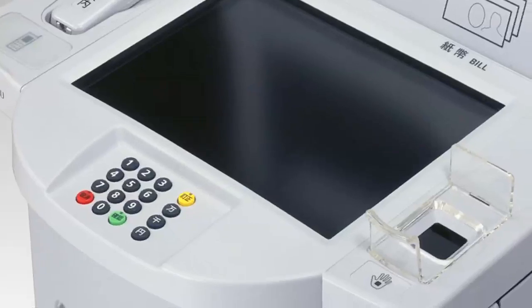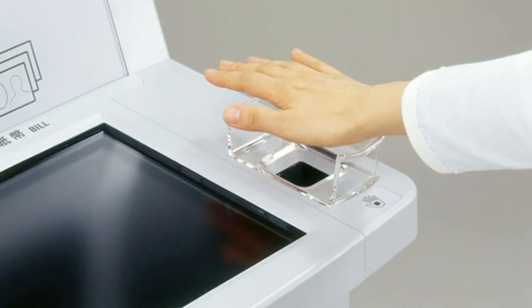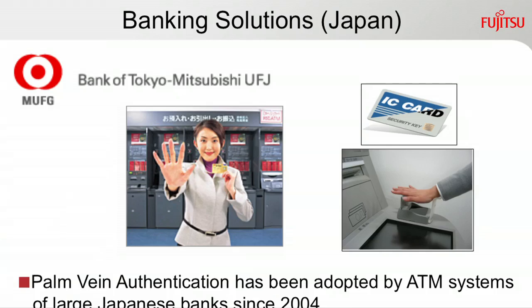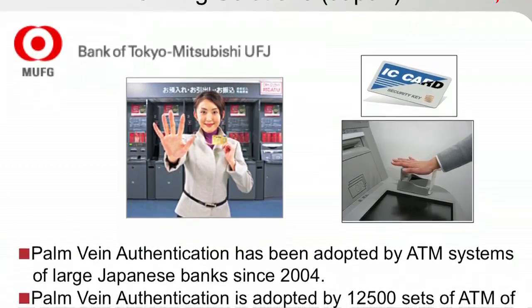In Japan, many banks already use vein scanning technology as an added security measure in their ATMs. The Bank of Tokyo Mitsubishi UFJ was the first to deploy the system in 2004.